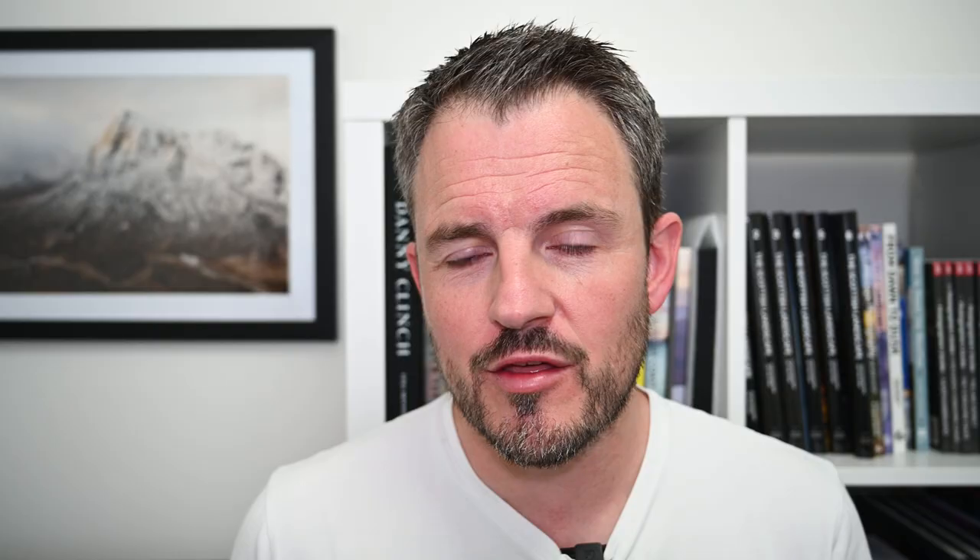The Recommended Filter Kits section is going to be really useful because I often get asked which filters should I buy first and which ones are the essential items. What Ross and Mark have done is split it up into three principal categories: the beginner slash budget-friendly setup, then the enthusiast, and then one for the pro slash semi-pro. So there should be a kit list there for all sorts of budgets and all sorts of photographic experience.